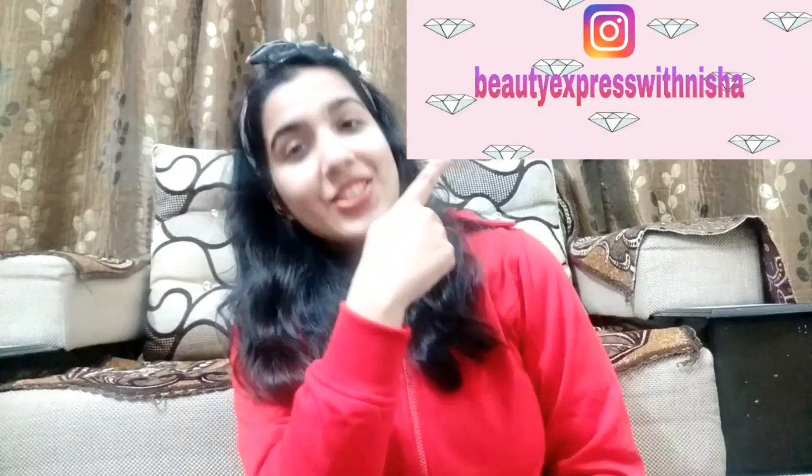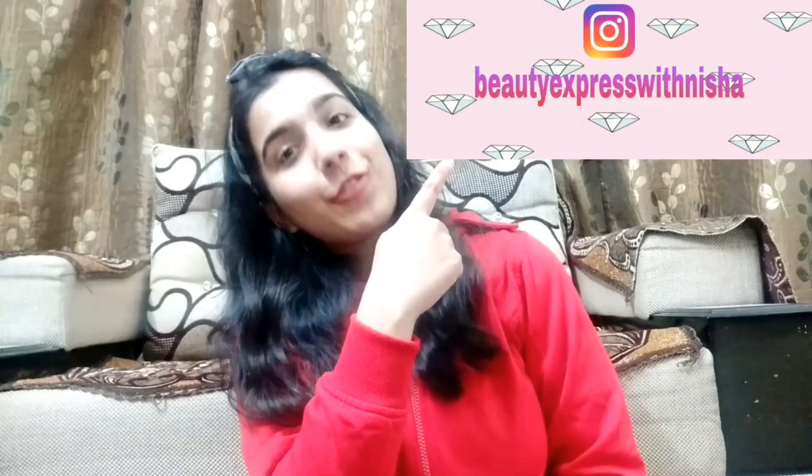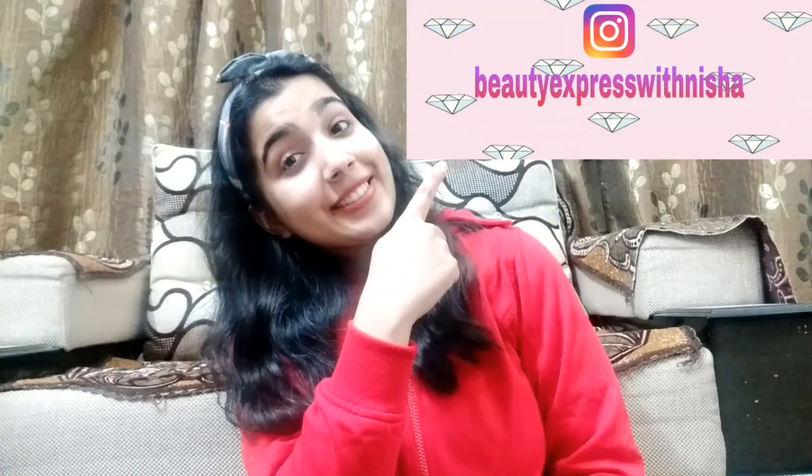Before we start, make sure to subscribe and hit the like button. Also follow me on Instagram — my Instagram handle is there for reels and updates. So without any further ado, let's get into this video. I will share a skin and body care routine with you.